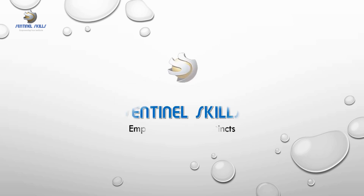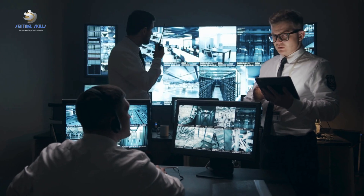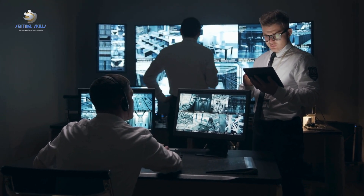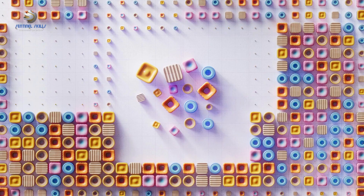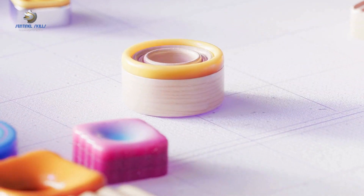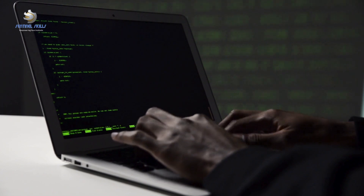Welcome to Sentinel Skills, your one-stop platform for all things security. We're here to provide you with the knowledge and insights you need to stay one step ahead in the ever-evolving landscape of security systems. From understanding the most complex concepts to breaking down the latest trends, we've got you covered. And guess what? We're just getting started.